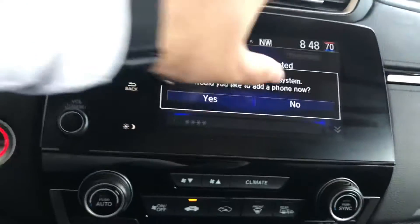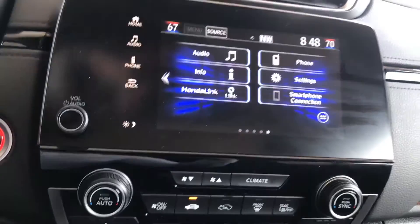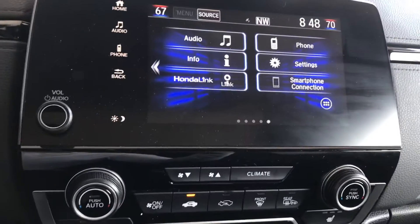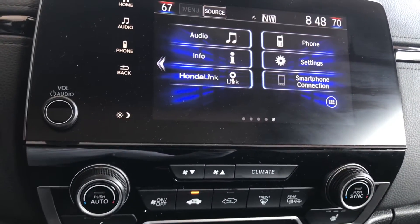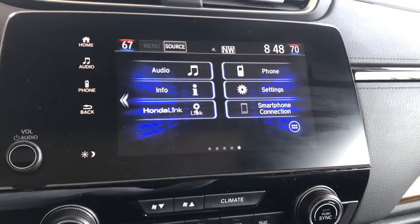Over here on the center screen you have your standard FM, AM, and Bluetooth. You do also have built-in Apple CarPlay and Android Auto, so if you plug your smartphone device into this vehicle you can get things like Google Maps, Apple Maps, Spotify, Pandora, iHeartRadio — all that displayed up onto the center screen.